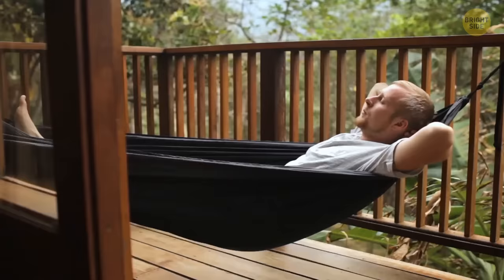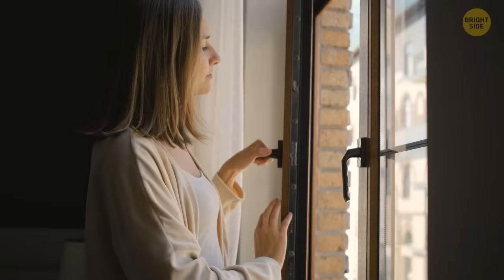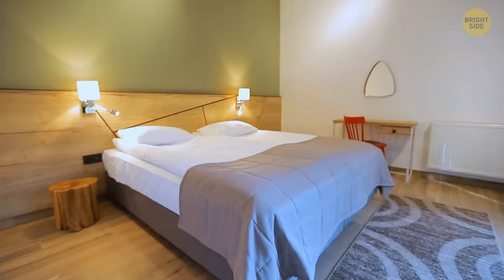By hanging a wet sheet up in front of an open window, you can cool down an entire room. The air blowing in will be cooled by the wet sheet and quickly lower the room's temperature.